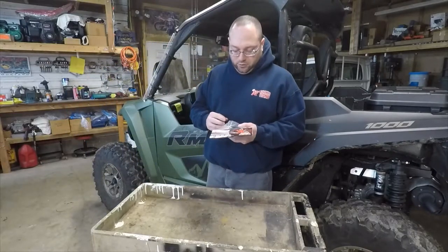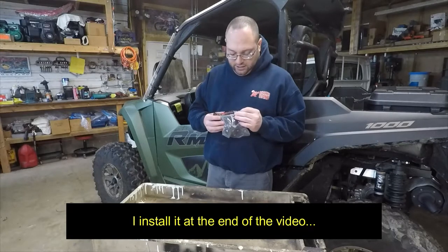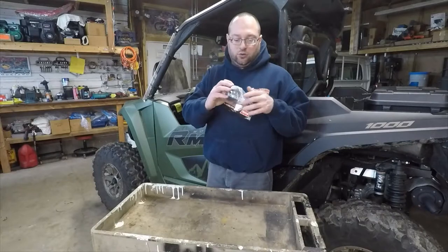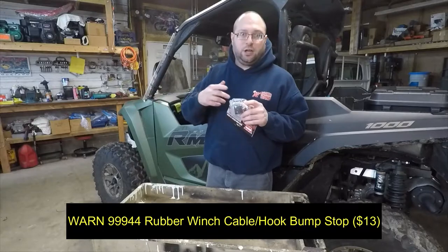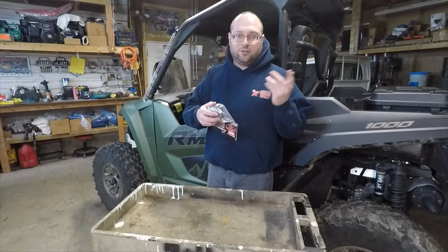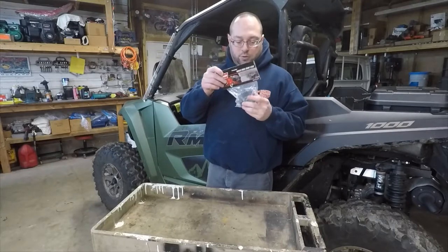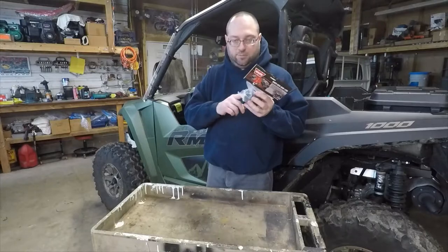This is a winch bump stop — it goes on the front of your winch so that when you're bringing the cable back in, it doesn't get all smashed up against the front of the winch. I still need to put this on. I picked it up cheap — these are nice to have.